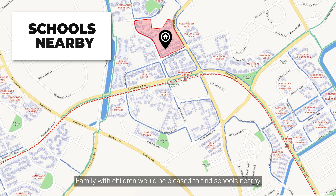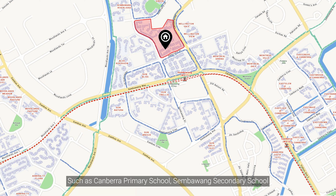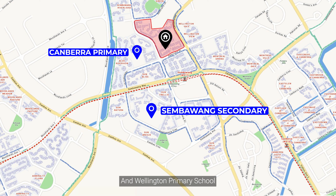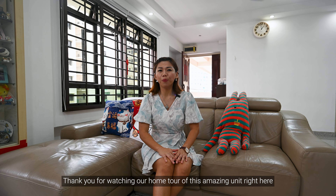Families with children will be pleased to find schools nearby, such as Canberra Primary School, Sembawang Secondary School, and Woodgrove Primary School. Thank you for watching our home tour of this amazing unit right here at 412 Sembawang Drive.